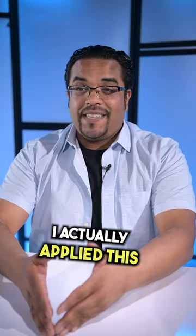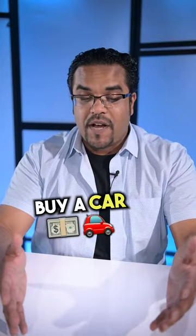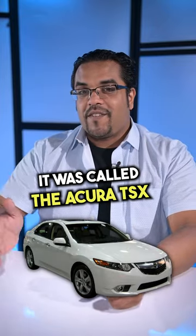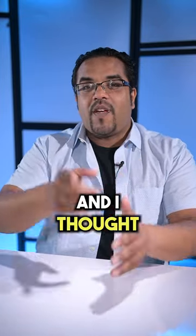The first time I actually applied this was when I graduated college and I was going to buy a car. I went to the Acura dealer with a small budget. I closed the Acura TSX's door, and it went 'phew,' and I thought, that's it, that's my car.